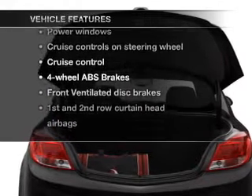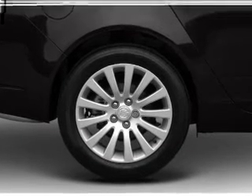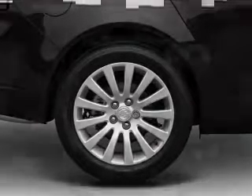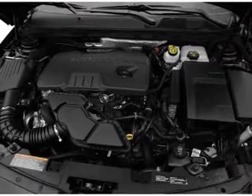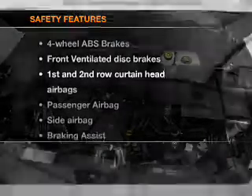On the opportunity to own this amazing ride: air conditioning, power door locks, power windows, power steering, cruise control, power mirrors, an alarm system, and an AM/FM stereo with a CD player. If safety is a high priority, rest assured.